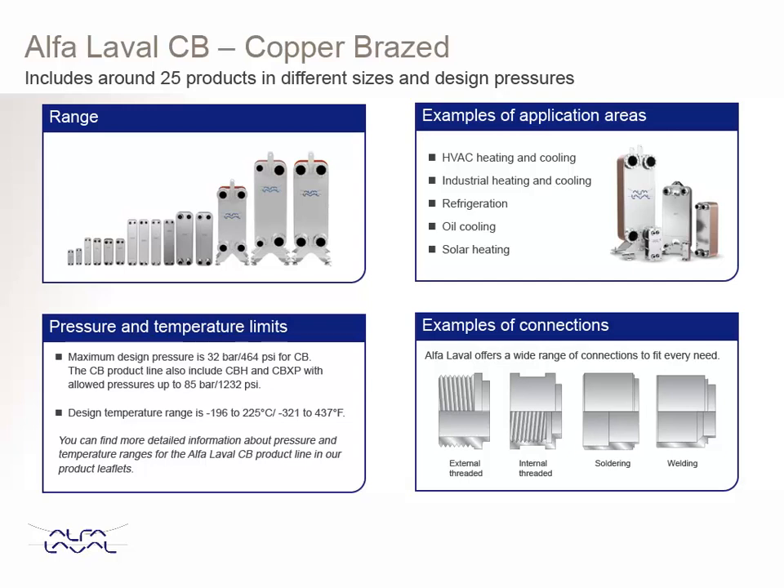Alpha Laval Copper Brazed, or CB, is one of the largest product lines. These CBs are used in several different applications — many liquid-liquid applications, but also in two-phase applications. There are products in different sizes, channel volumes, and pressure ratings.